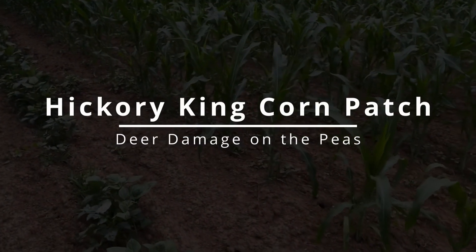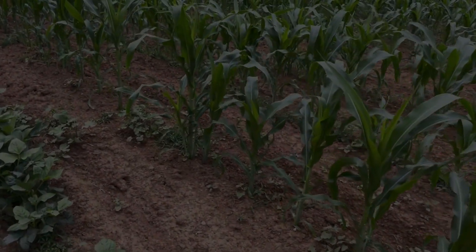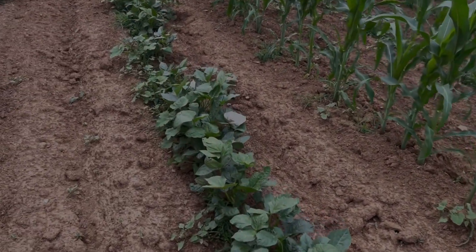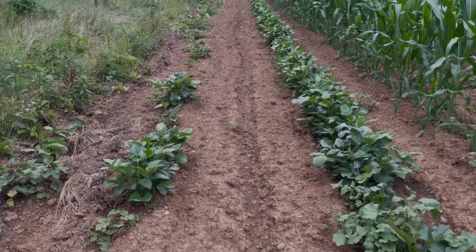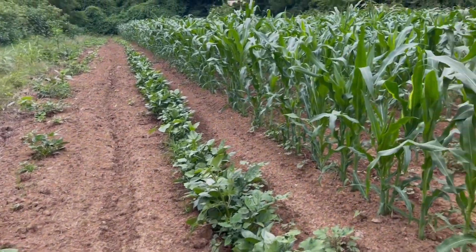I'm gonna walk down here and take a look at the Hickory King Corn. It's been standing here for a while but it's coming on. Got some top-picked peas here — one decent row and a partial row.